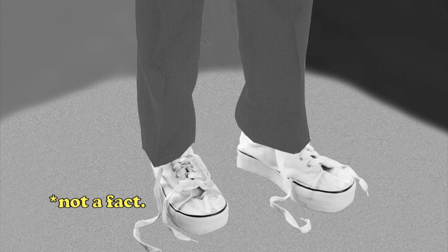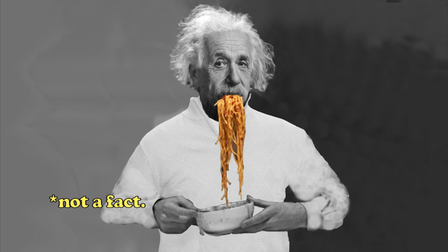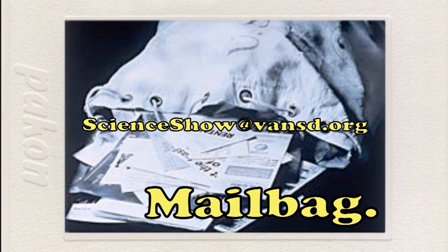He helped unravel the origins of the universe, but he couldn't tie his own shoes. Fact. Einstein was notorious for eating bowtie pasta because at age 32 he nearly choked to death on spaghetti. Fact. And Albert Einstein only let his hair stick out like that because he was too afraid to comb out all the rat's nests. And that too is a fact. If you have a question for me, send me an email at scienceshow@vansd.org — if it's a good one, I might just answer it on an episode.